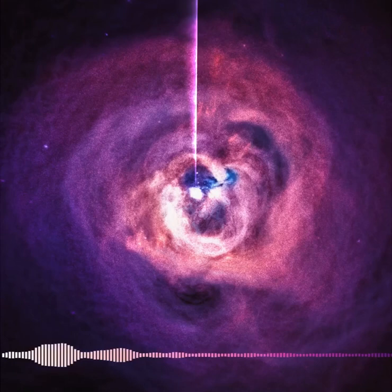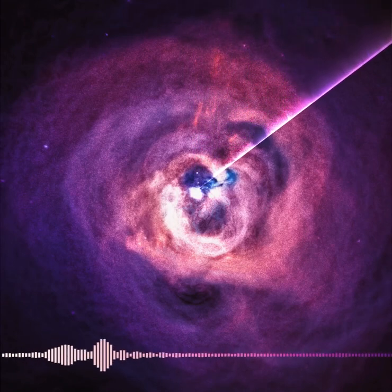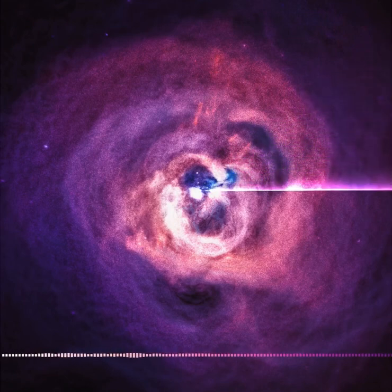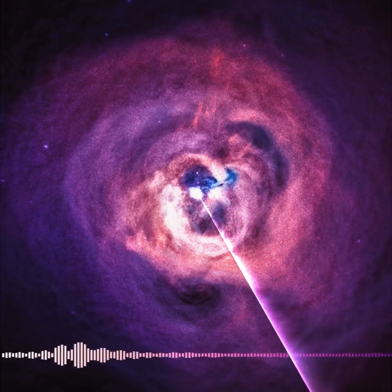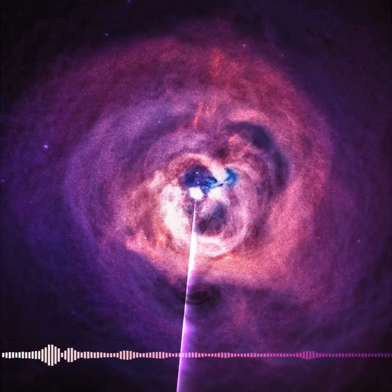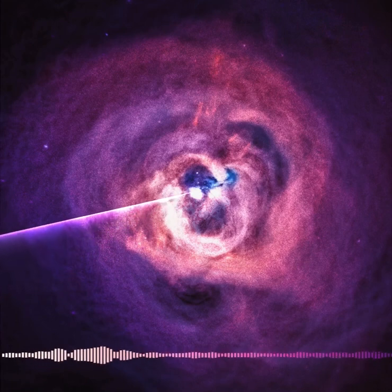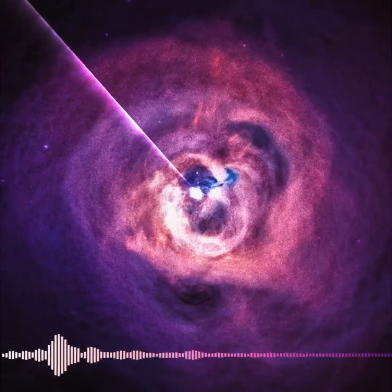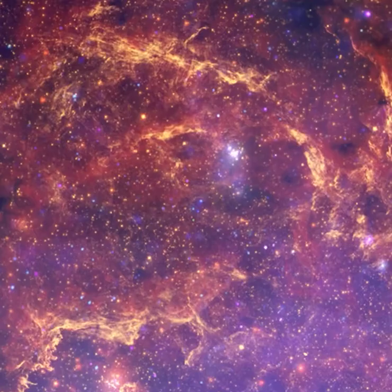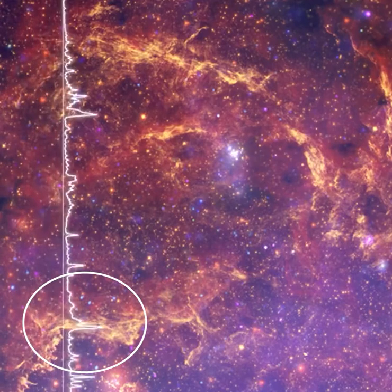NASA released the first sounds of a black hole. This is what it sounds like, but it's not what you'd think. If you were to visit a black hole yourself, you would not hear this. This is because the noise you're hearing right now comes from a process called sonification — the technique of taking data from astronomical observations and turning them into a waveform that we can hear.